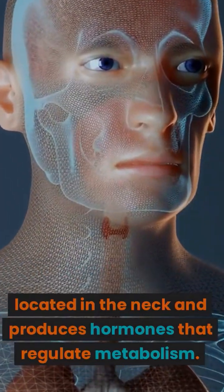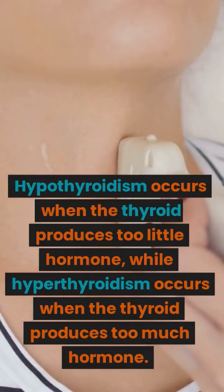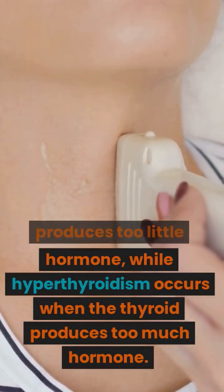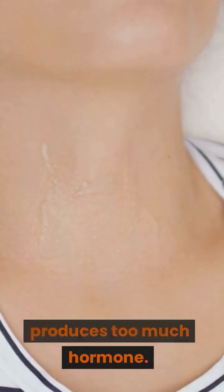The thyroid gland is located in the neck and produces hormones that regulate metabolism. Hypothyroidism occurs when the thyroid produces too little hormone, while hyperthyroidism occurs when the thyroid produces too much hormone.